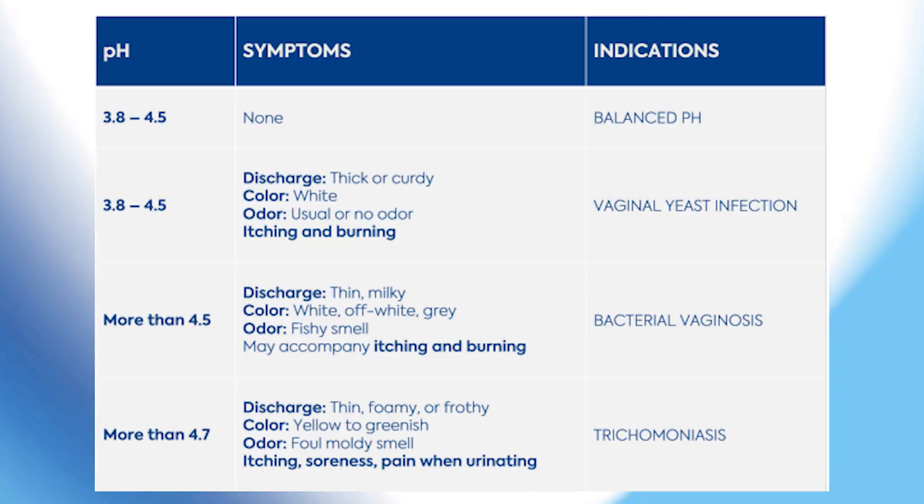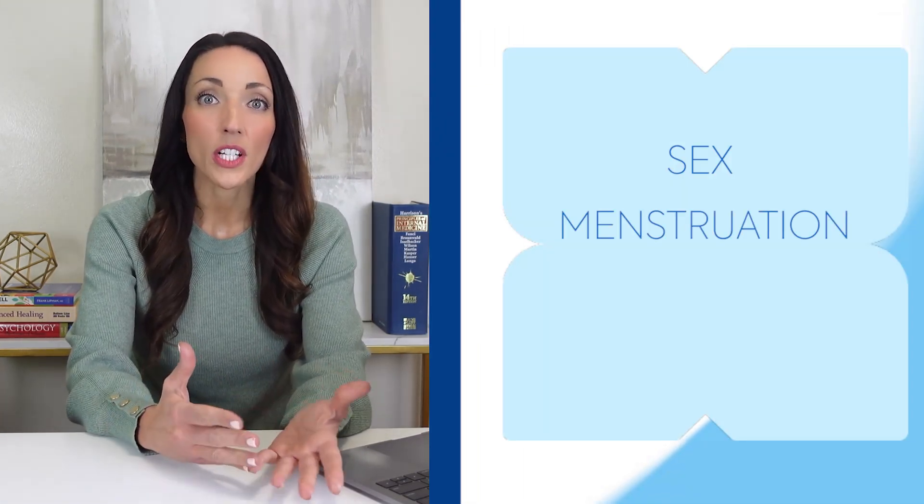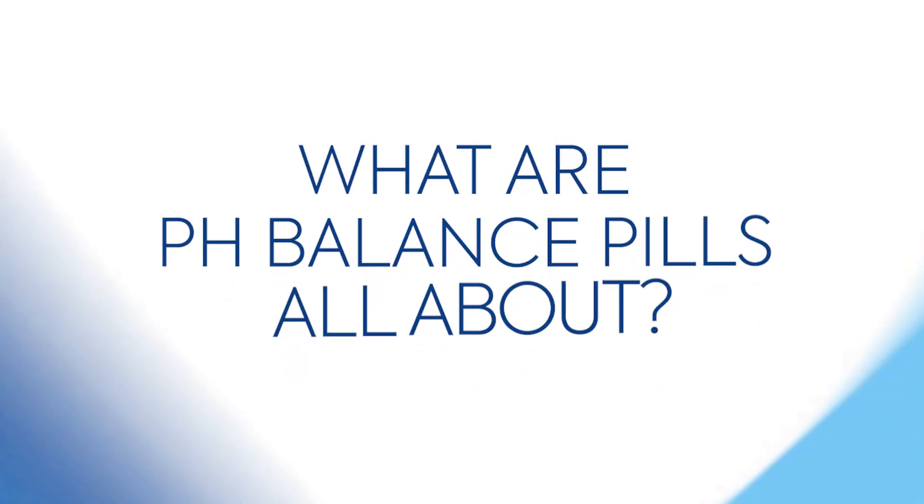The vagina is self-cleaning, maintaining a slightly acidic pH between 3.8 and 4.5. This acidity is essential for a healthy balance of bacteria and keeping harmful microorganisms at bay. However, certain factors like sex, menstruation, douching, or antibiotics can throw off this delicate balance, increasing the risk of nasty infections.